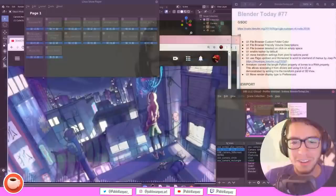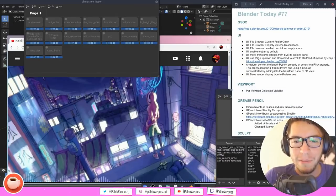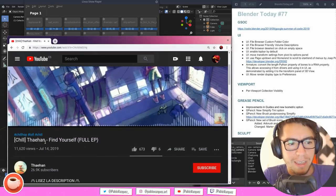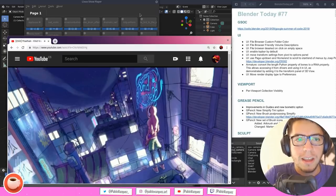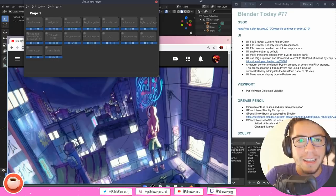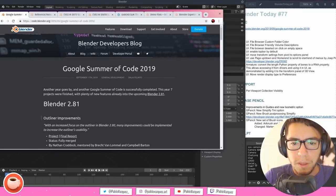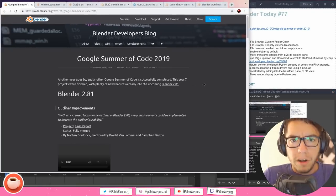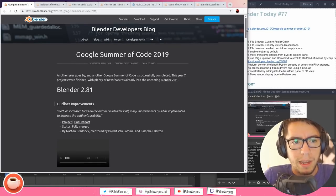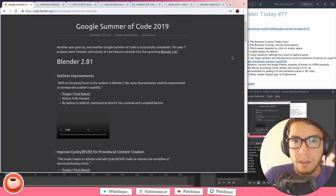I'm recording this from my laptop, so I only have one screen — you'll see all the behind-the-scenes. I have my notes, music in the background by Thajian who is an amazing artist, and I have Blender and the code blog open. The developers merged around three branches, as written by Dalai Felinto in this blog post.